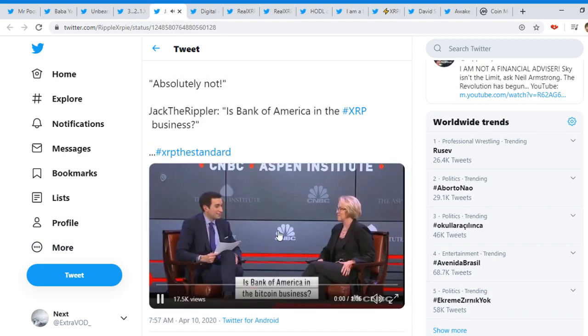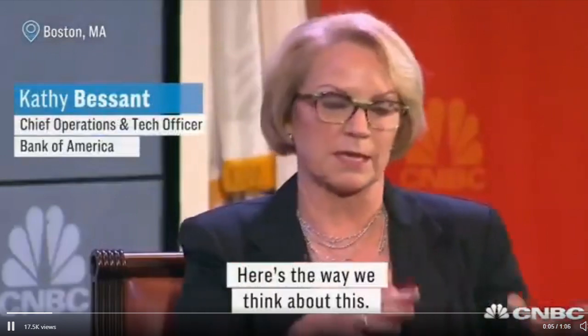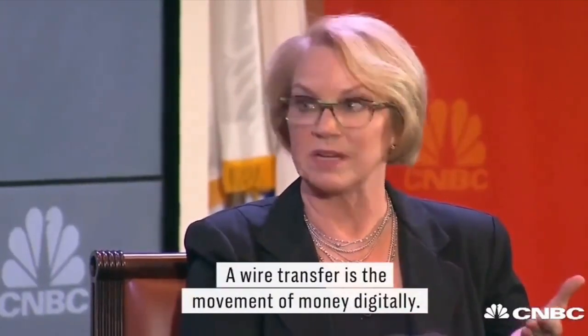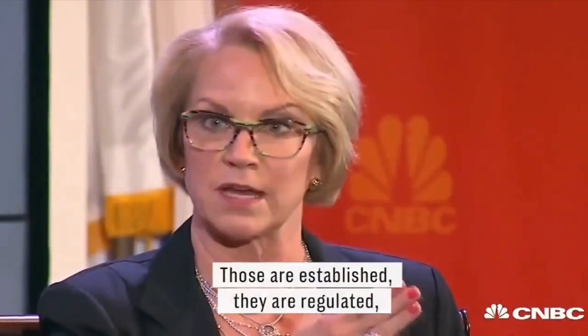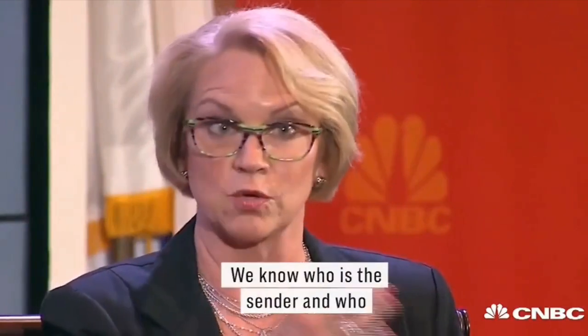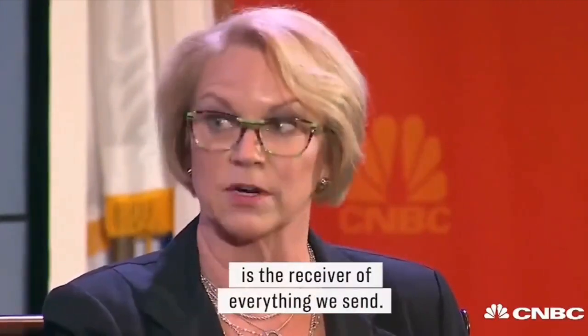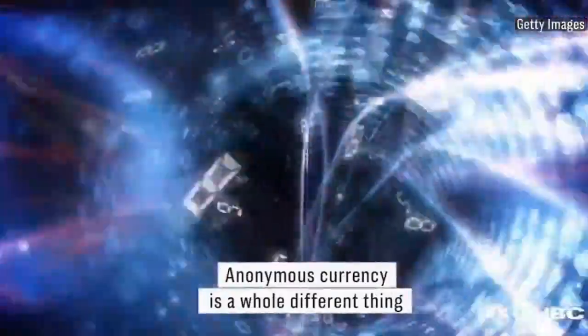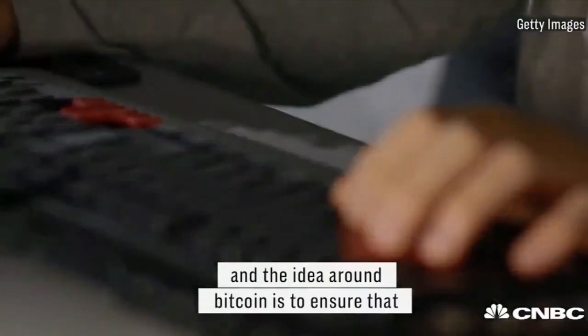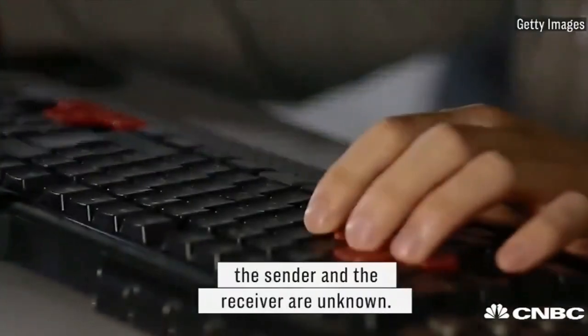Next it comes from Jack the Rippler — 'Is Bank of America in the Bitcoin business?' 'Absolutely not. Here's the way we think about this: there are two different concepts to separate here. Digital currency — we've had digital currency for years and years. A wire transfer is a movement of money digitally. Those are established, they are regulated, the practices around them are transparent. We know who is the sender and who is the receiver of everything we send. Anonymous currency is a whole different thing. The idea around Bitcoin is to ensure that the sender and the receiver are unknown.'